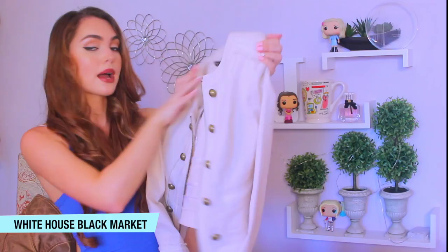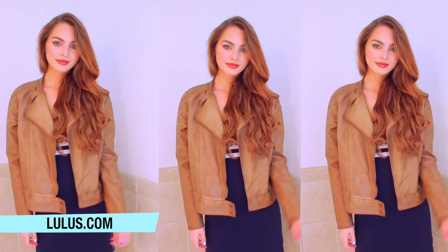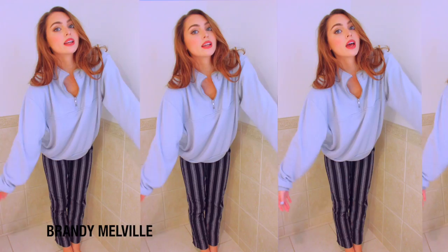The last jacket I wanted to feature is by BB Dakota. I think this is just a really nice shade of brown — something different than a dark wash. I wore this in my Serena van der Woodsen tutorial from a couple years ago. I think this is a great moving-into-fall piece and another one of my go-to jackets. I also love loungewear, so I picked up this sweater from Brandy — it's the most comfortable thing. You could wear it to school or at home.